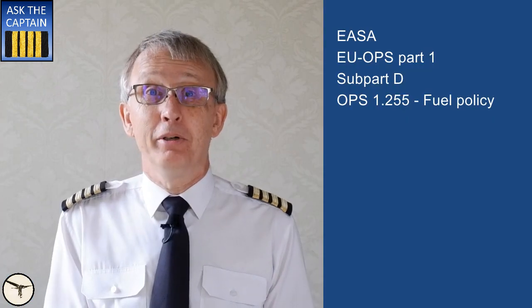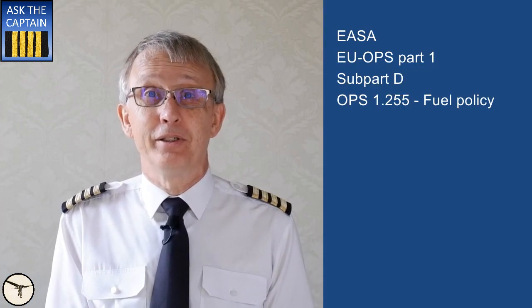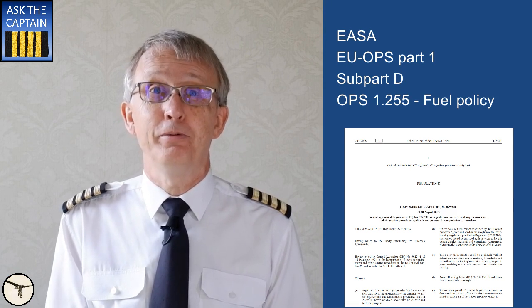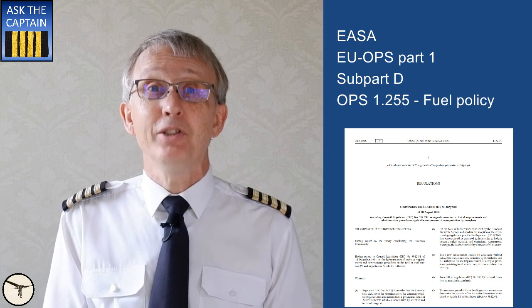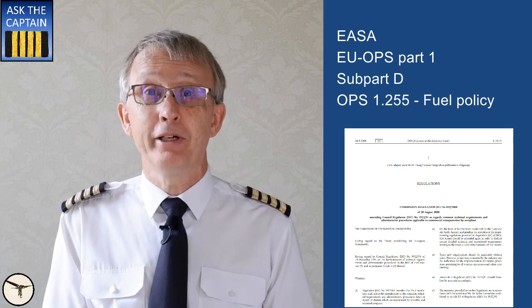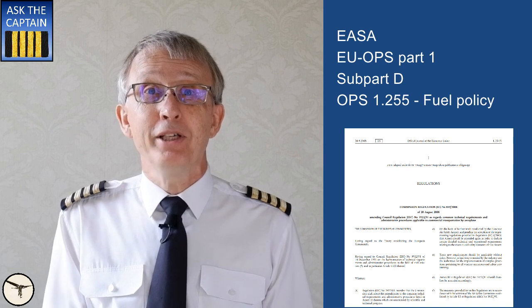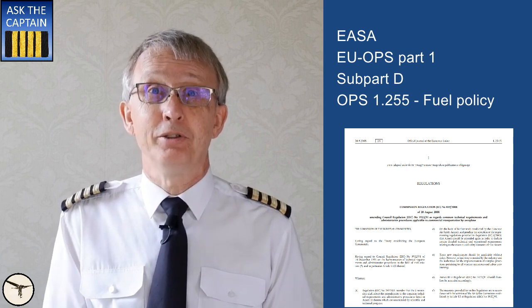In this video, I use EASA regulations: EU OPS Part 1, Subpart Delta, OPS 1.255 fuel policy. This is ICAO standard, but local regulations might vary. I have skipped the rules for airplanes with piston engines and ETOPS, or extended twin operations.